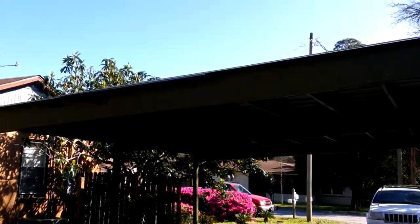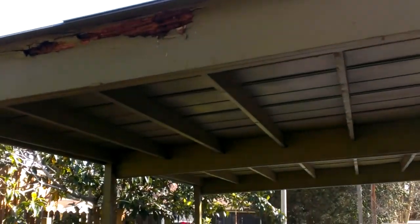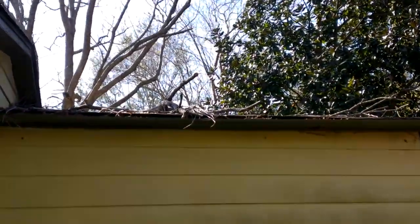It does have a crawl space. That board is absolutely rotten — wood rot. Some trees on top of the roof there. This looks like an addition that was put on at one time.